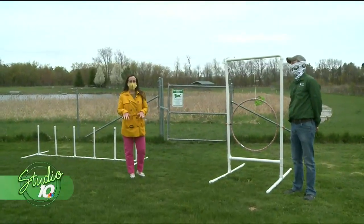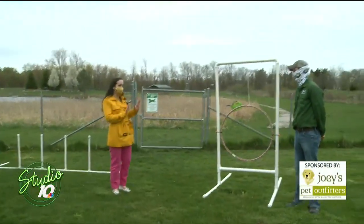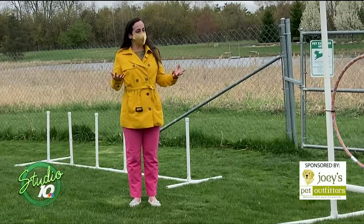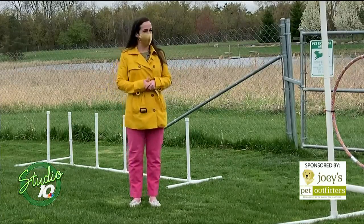I love spending my time here at Joey's Pet Outfitters. Of course we love highlighting local businesses and I always love coming here because there's usually a dog, which we do have a dog today. I'm with Mark and we're going to talk about your dog park and some of these fun agility courses. Talk to me a little bit about it.